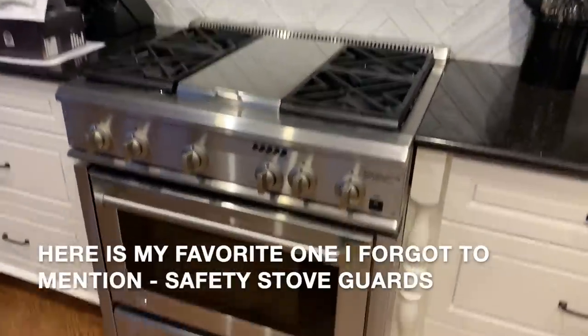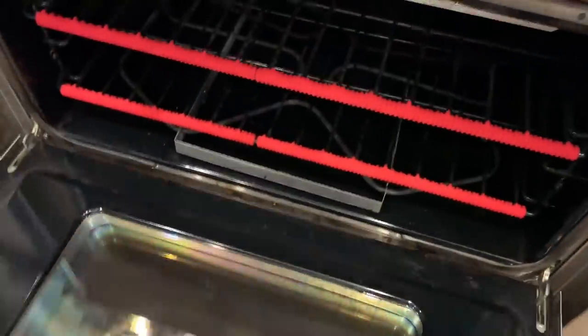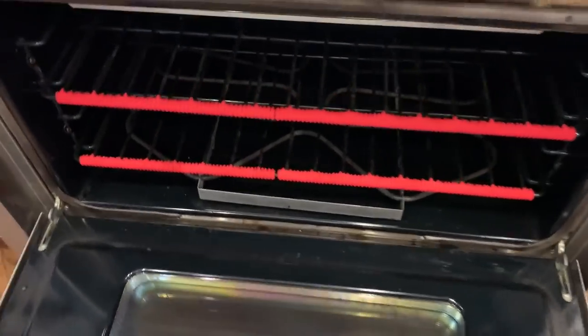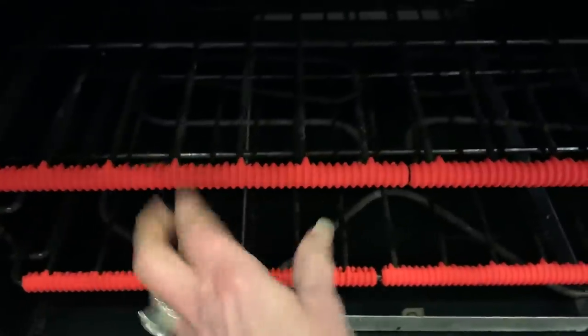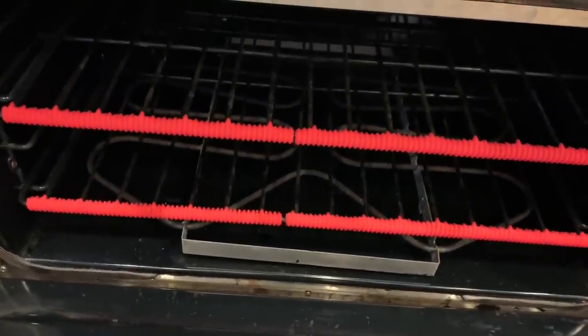Here is my stove and I'll show you how these little guards work. They also come in black, but they were out of the black when I purchased them, so I went ahead and got the red. It's kind of a nice reminder to be careful when you see the red. They're just little pieces of foam, and I've had them on there for about three weeks. They don't burn, and they certainly keep you safe.